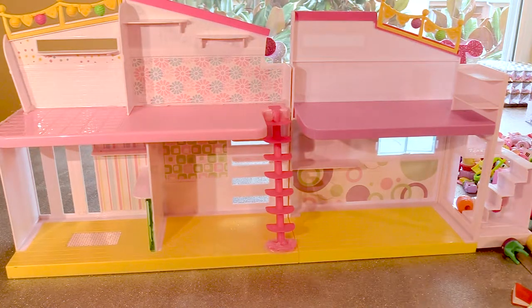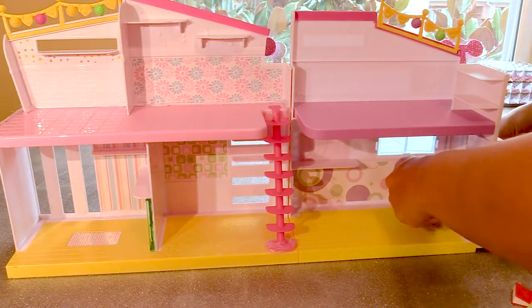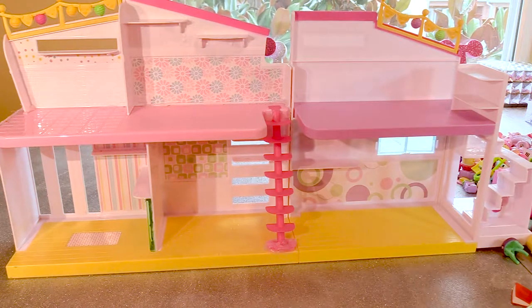The Shopkins have moved into a new home and we are going to decorate. First of all, we need to decide which room is going to be what. Where's the bedroom? Where's the kitchen? Where's the dining room? And the other areas.